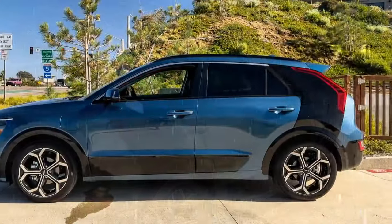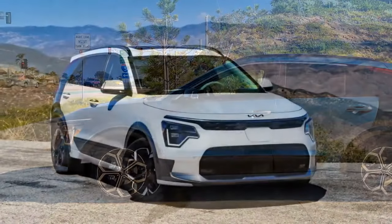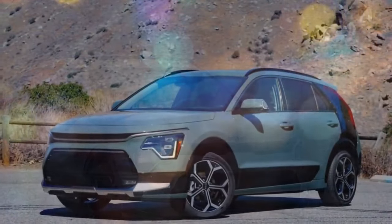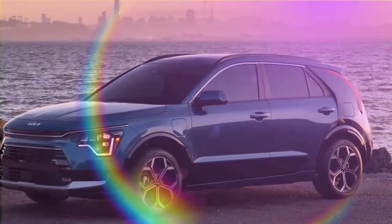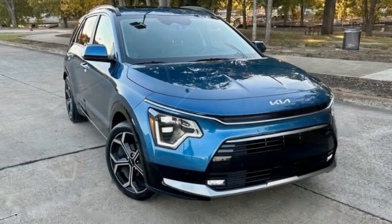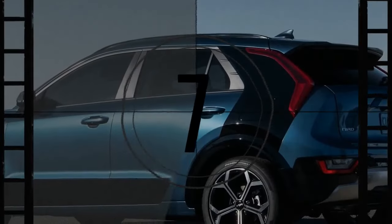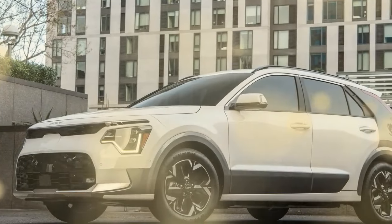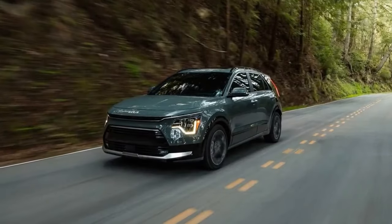The Niro PHEV arrived with its break-in miles completed, so we jumped right into testing. Initial results include a 7.5-second run to 60 mph and a quarter-mile pass of 15.8 seconds at 89 mph — quicker than a 2023 Niro Hybrid, which needed 8.9 seconds to 60 and ran the quarter-mile in 16.9 seconds at 82 mph. Weighing in at almost 3,500 pounds, the Niro PHEV pulled 0.83 g around the skid pad, while the Hybrid posted a stickier 0.87 g. In our 70 mph braking test, the PHEV stopped in 185 feet, compared to the lighter Hybrid's more impressive 168-foot stop.